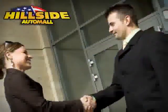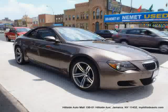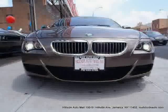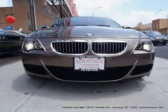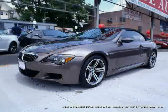Sit back, relax, and take a look at this. Like this 2007 BMW 6 Series equipped with leather interior, power driver seat, MP3 player, heated mirrors, four-wheel anti-lock brakes, and driver and passenger side airbag.